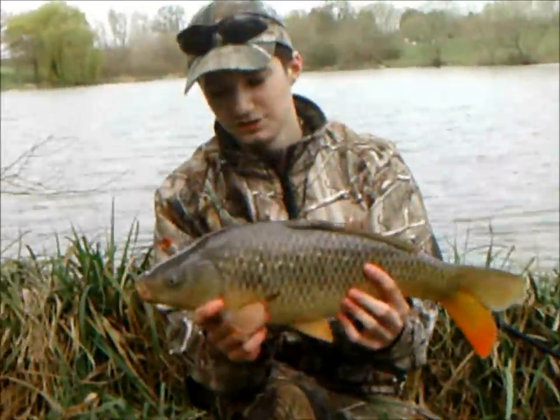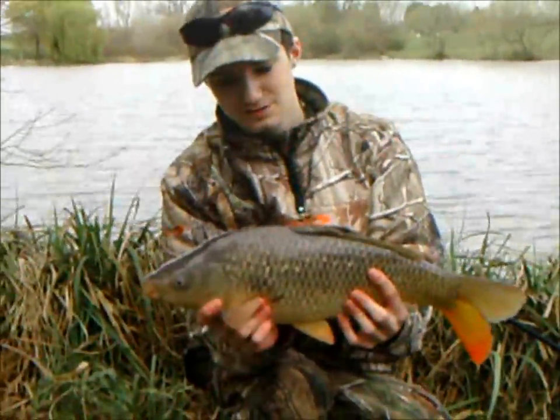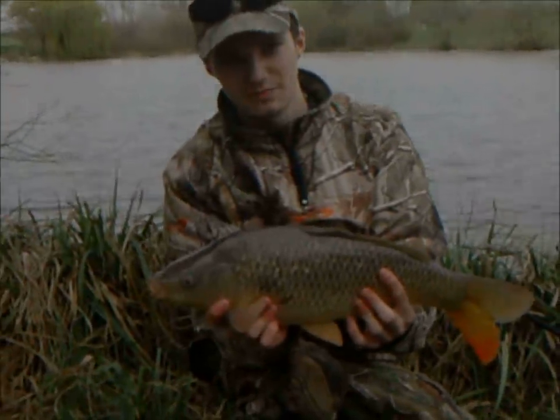There we go, first fish of the session — five pound common carp. Nicked on the tiger nut boilies and pellets at range. Let's get this one back.